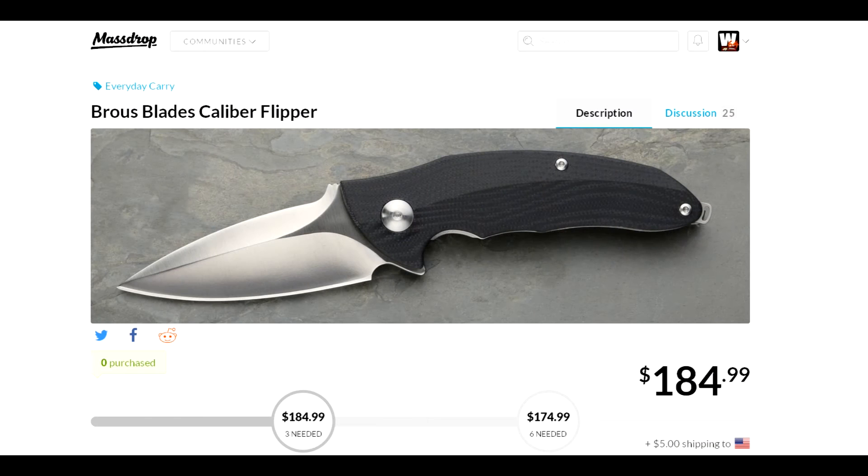Happy holidays! Joe here, coming to you with a deal of the day. I just saw this one late and it probably just came out. It is for the Brous Blades Caliber flipper from Massdrop. As you can see down here, six are needed for the drop, with the best drop price at $174.99 plus $5 shipping.